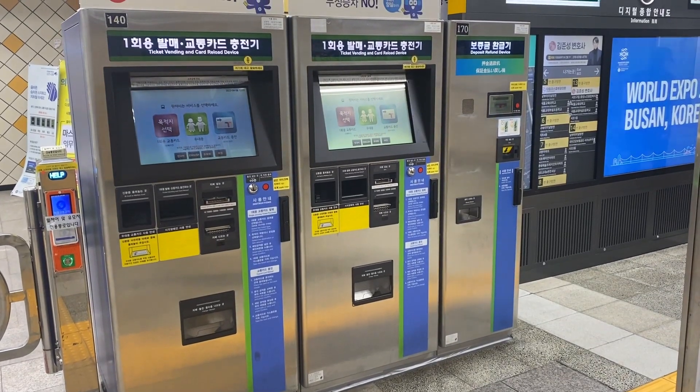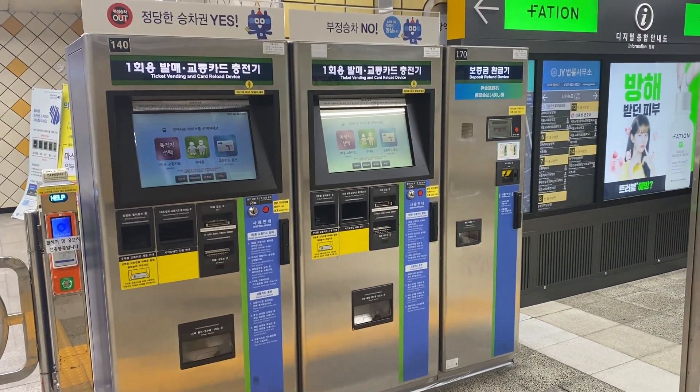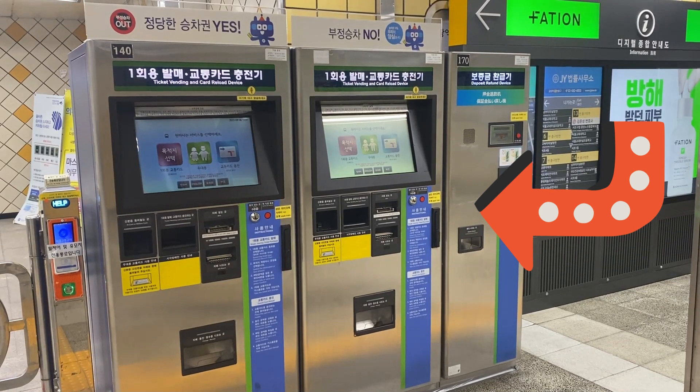Every station has ticket machines, but be warned they only accept cash. They're usually beside a deposit machine where you can get money back on each ticket you purchase.